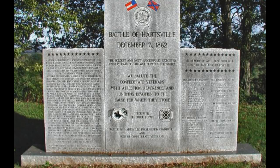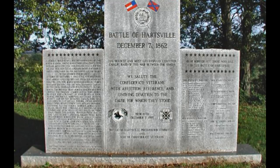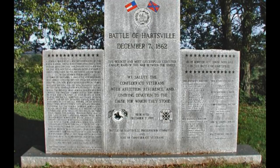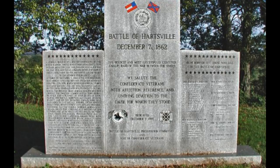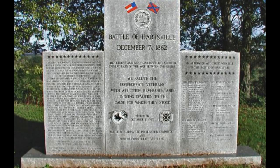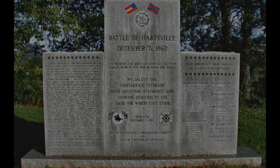Federal losses were 58 killed, 204 wounded, and 1,834 captured. Southern losses included 21 killed, 104 wounded, and 14 missing. For this daring victory, Morgan was promoted to Brigadier General — a minor-dominated battle.